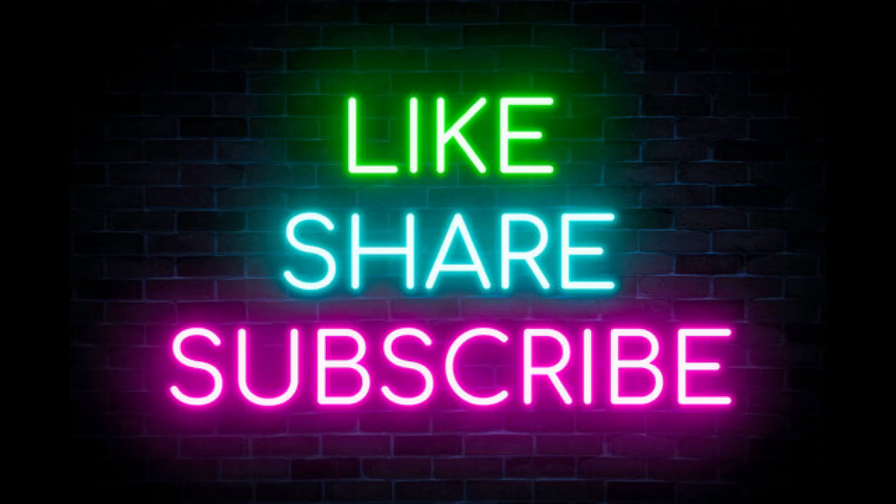Thank you for watching this video. If you like this video, please like, share, and subscribe so that we will do more videos in future. Thank you.